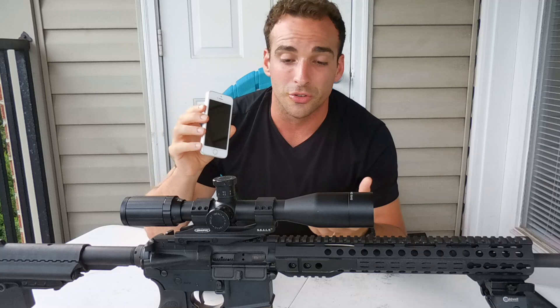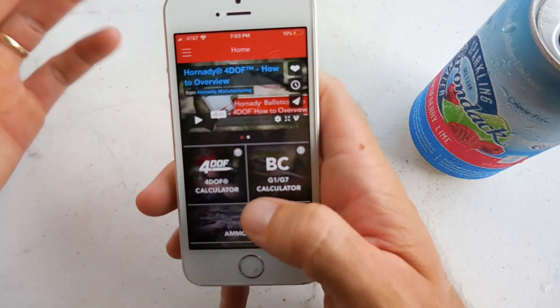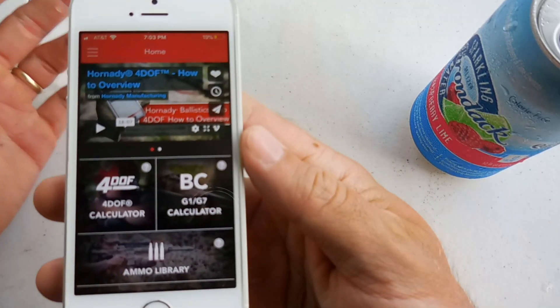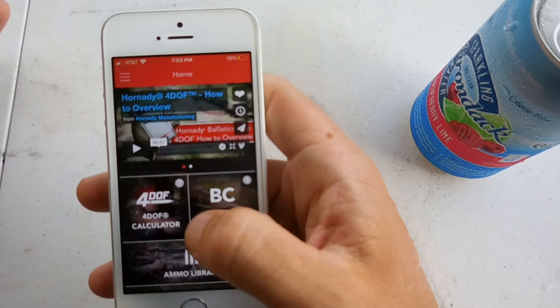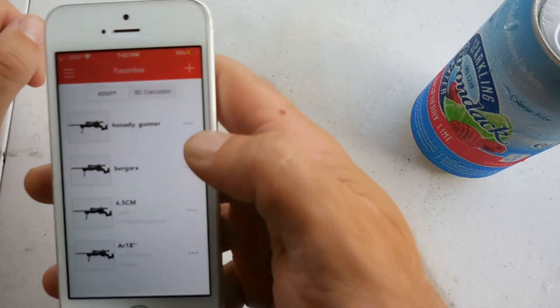This app is free and if you're using Hornady ammo for any of your guns, it's a no-brainer. So I come into the Hornady 4DOF app - this is what it looks like. I'm going to click on 4DOF calculator. I'm going to go to favorites because I have some favorites in here already.